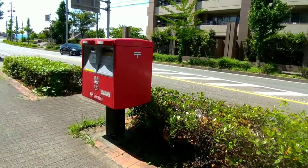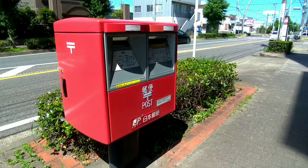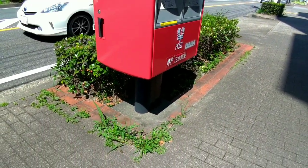The mailboxes have a narrow slot at the top or front through which people can deposit their mail. The slot is typically labeled with instructions and guidelines for proper use.